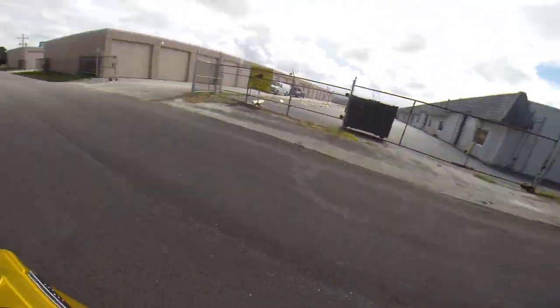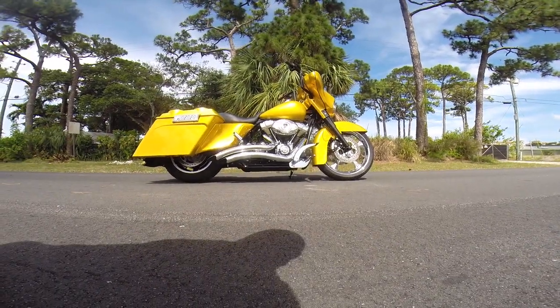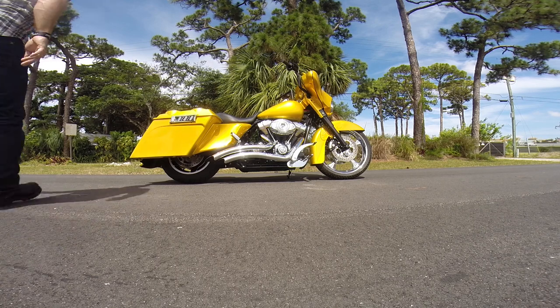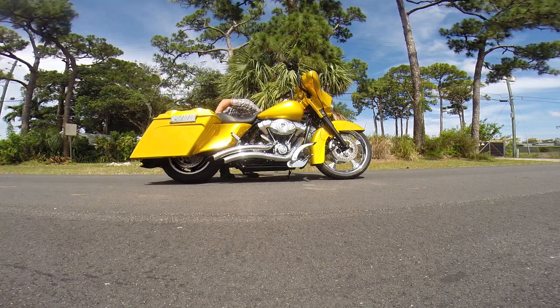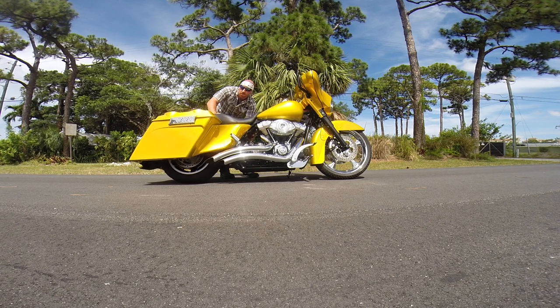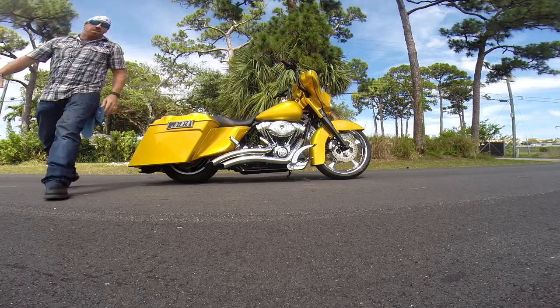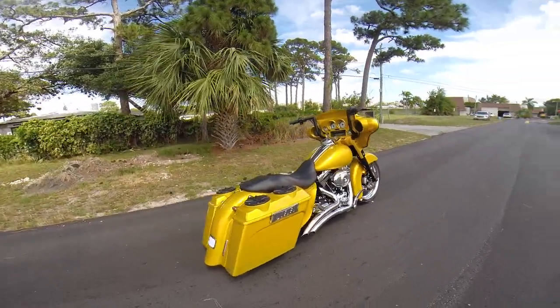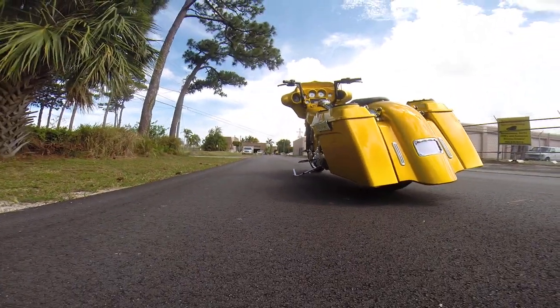I almost forgot a major accessory on this bike — check this out. It's also got the custom onboard air compressor and air ride suspension. Definitely gives you the premium ride. Whether you want to be low or comfortable when you're out touring, this bike has you covered. We'll fire it up and let you see this in action.